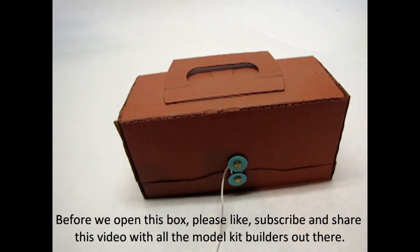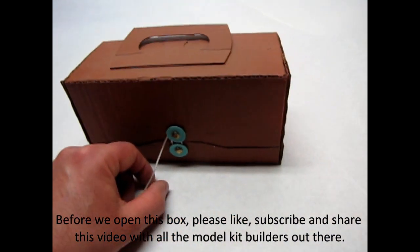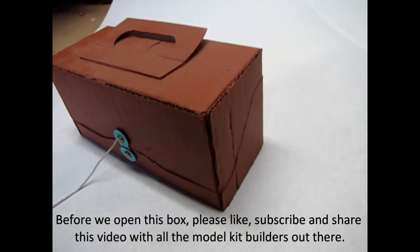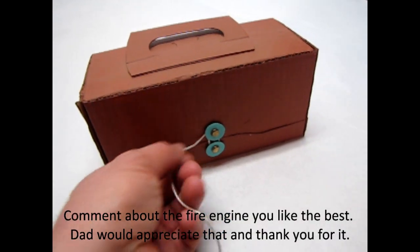One of the things my dad would always do with his model kits is he would make these little carry travel boxes so that he could take his models to the different shows.